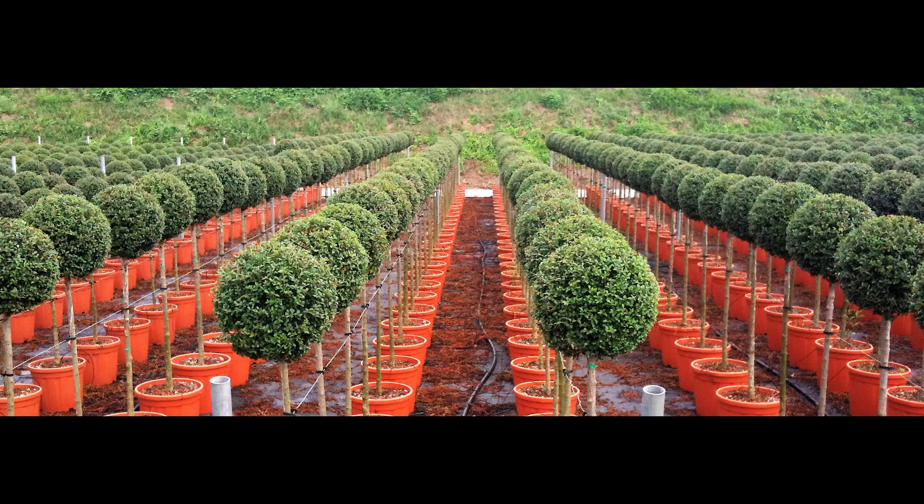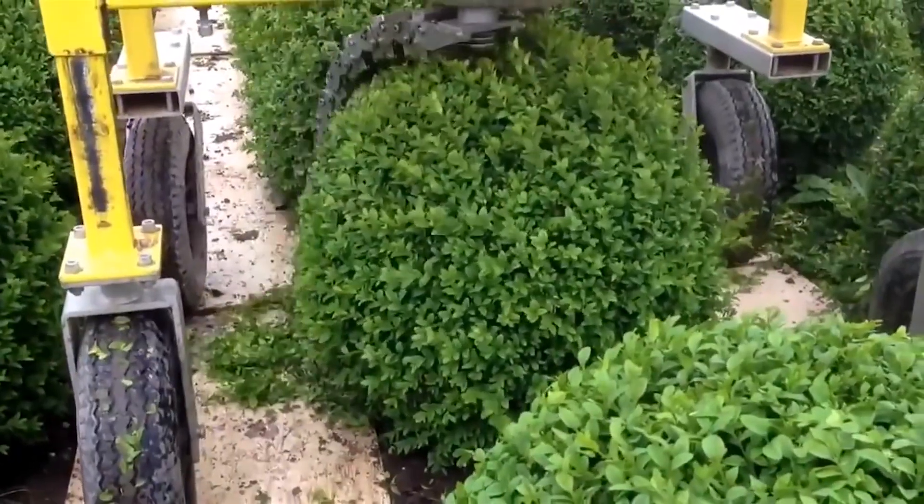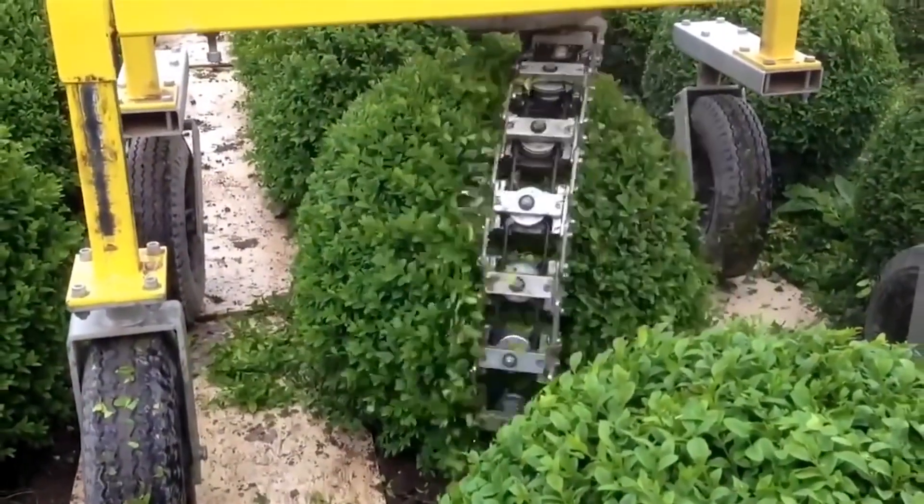Wrap trimmers are also the perfect solution for aesthetically pleasing potted plants. Whether you're a part-time pruner or a grower on an industrial scale, Wrap trimmers take the work and worry out of trimming your plants.